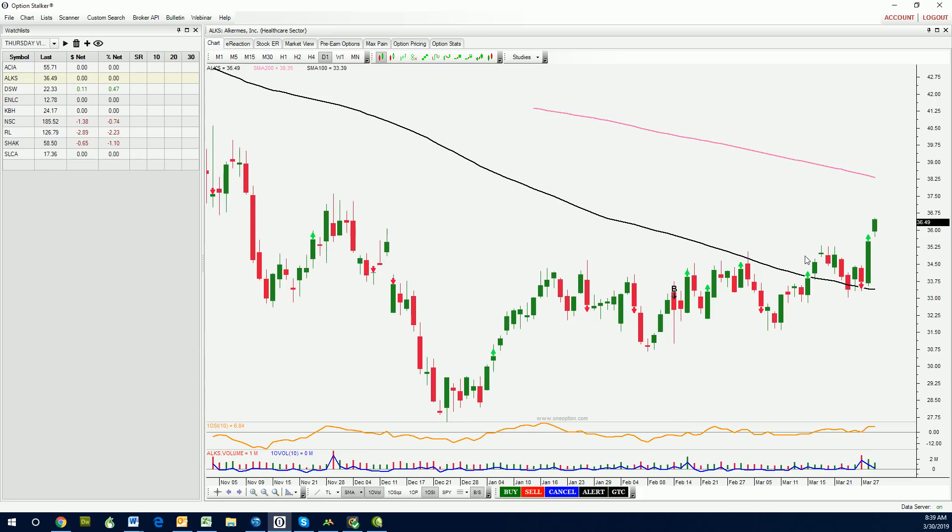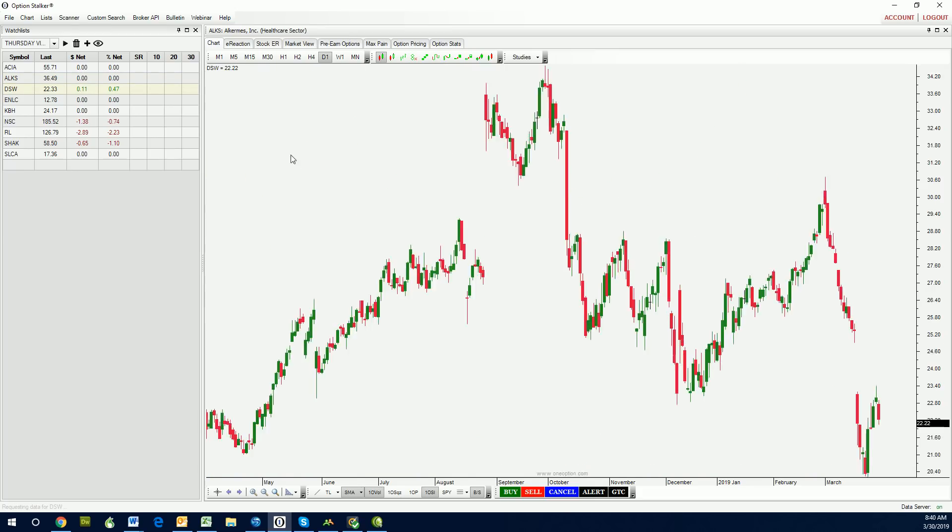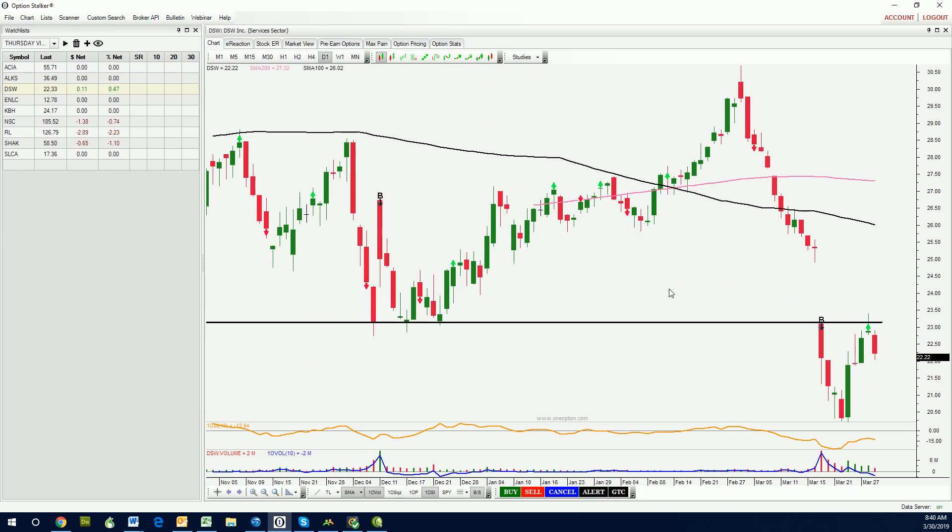ALKS — love this breakout right here through horizontal resistance above the 100-day moving average. Plenty of room to get to the 200-day moving average. It had an excellent day on Friday. We'll zoom out by clicking the minus magnifying glass, and you can see it's got lots of upside potential. DSW is one that we found using the post-earnings search in the previous video. The stock was nailed after earnings — you can see the earnings were before the open and the stock pulled back.